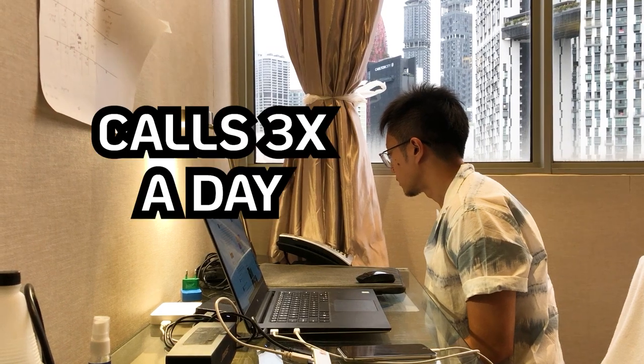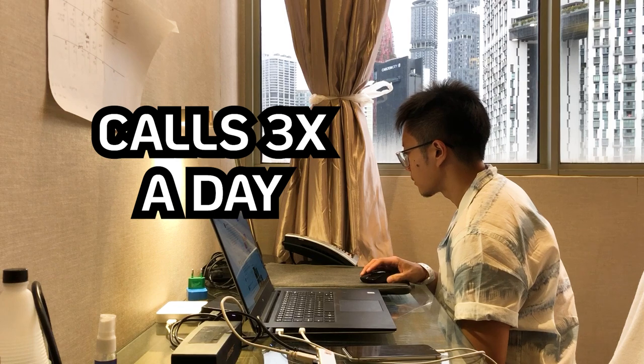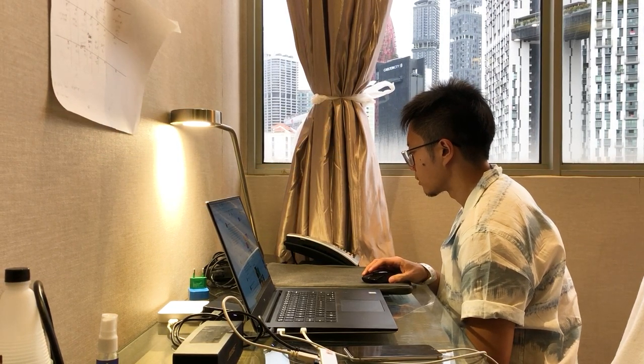I had to report my temperature on the app three times a day — at 8am, 1pm, and 6pm every day. On top of that, I always get a phone call from the room phone and I need to make sure I pick up, so they can confirm I'm in the room before dropping off food. The government also does a lot of spot checks, randomly calling me at different times of day — there was one call at 10pm just to check I was in the room via video call.